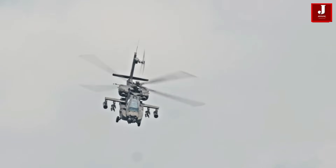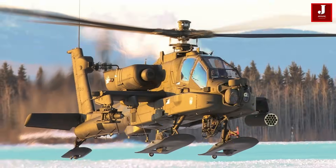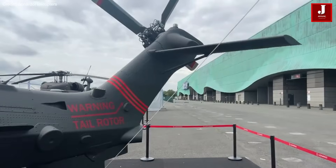The Apache has built a strong reputation in military aviation, renowned for its robustness and lethal capabilities. In contrast, the Leonardo AW249, a newer contender, integrates cutting-edge technology to enhance performance and adaptability.